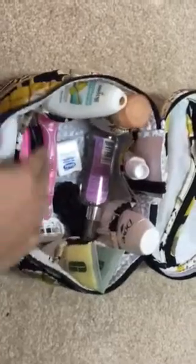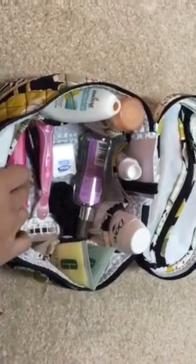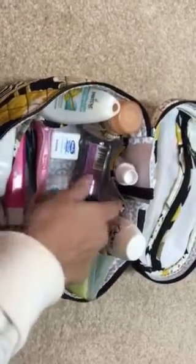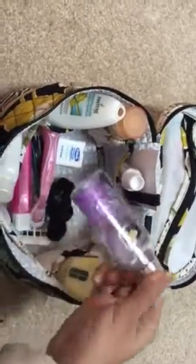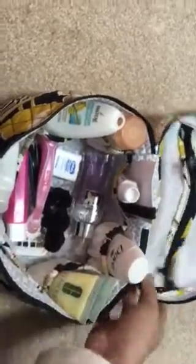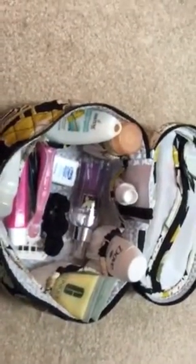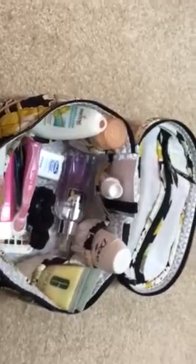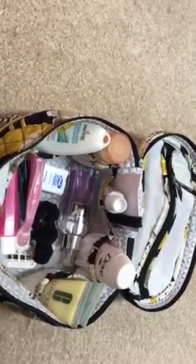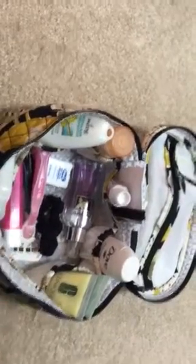Inside I also have my razor, my toothbrush, tweezers, floss, a hair tie, and a perfume — like a body mist. And as you can see, you can fit a lot more. Like if I want to fit a foundation, a concealer, some pressed powder, and two or three brushes, I can easily fit those in too.